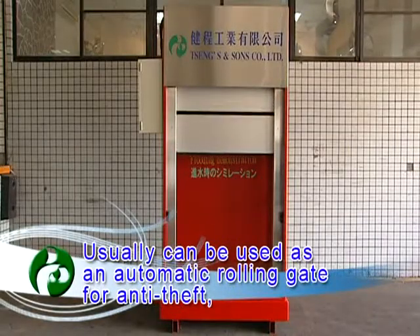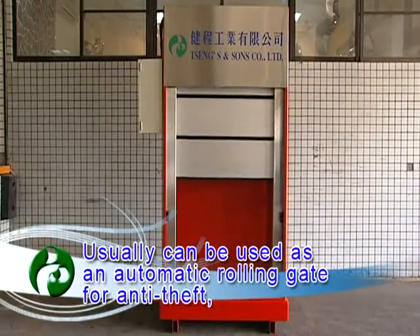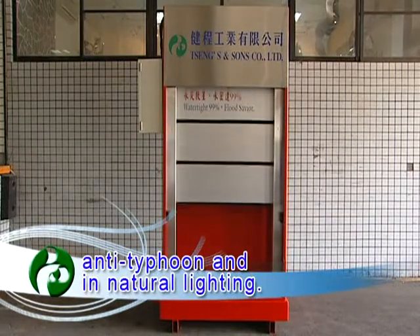Usually, it can be used as an automatic rolling gate for anti-flood, anti-type form, and natural lighting.